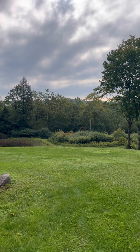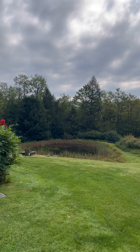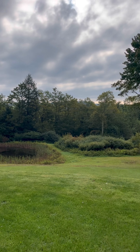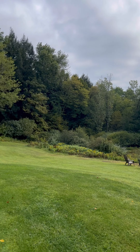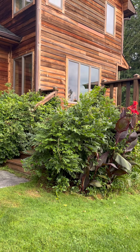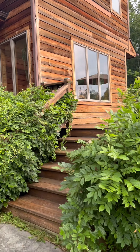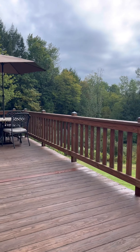The property itself is gorgeous. You've got woods, you've got level lawn, you've got gently sloping lawn, you've got meadows, this gorgeous pond. There's a secondary driveway that leads right to that pond, and there's also lots of mowed paths through the meadow next to the pond, so tons of beautiful spaces to explore right on your own property.